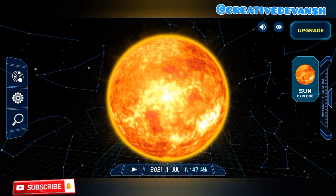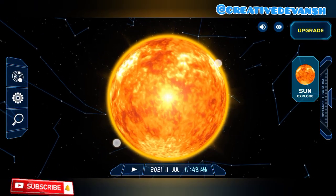The Milky Way is the galaxy in which we live. It is a spiral-shaped galaxy that contains several hundred billion stars, including our solar system. Let's go to Mercury.